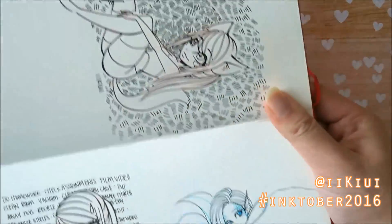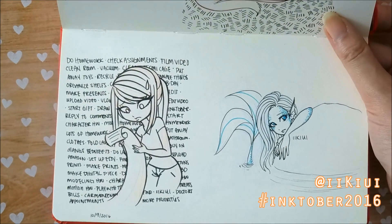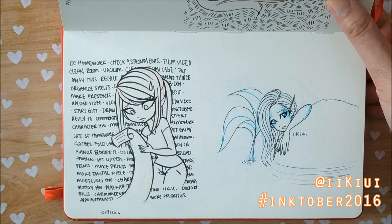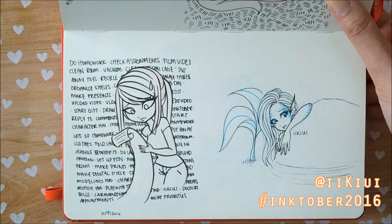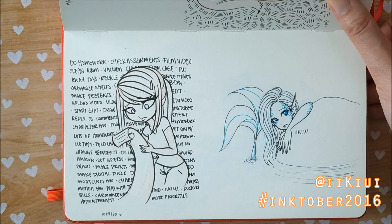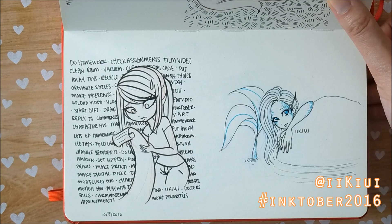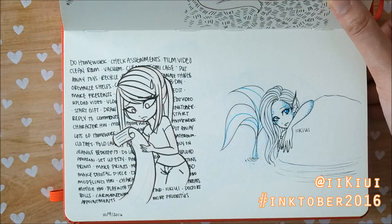Over here, the one on the left is from when I was kind of stressed out because I had a lot to do on my list and I didn't have enough time to do it. And then on the right is a mermaid that I really like. Even though it's really simple, I feel like it really implies a story.